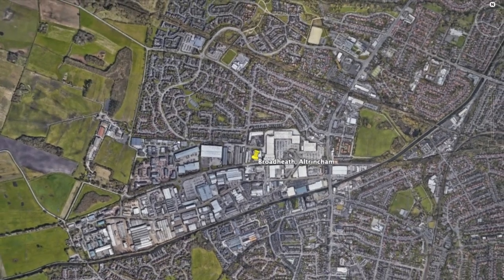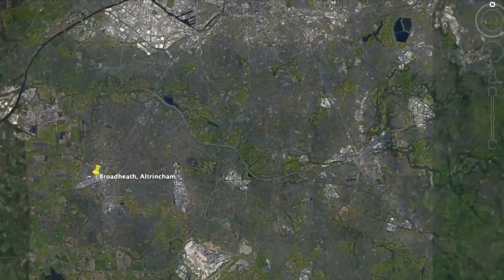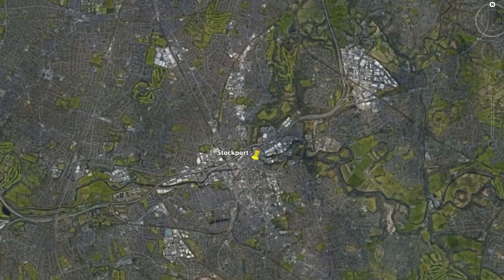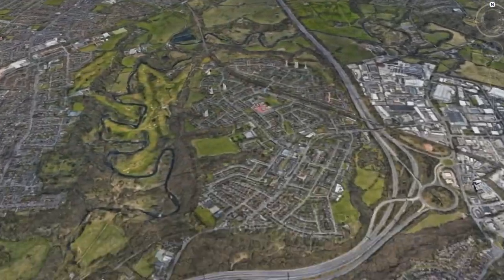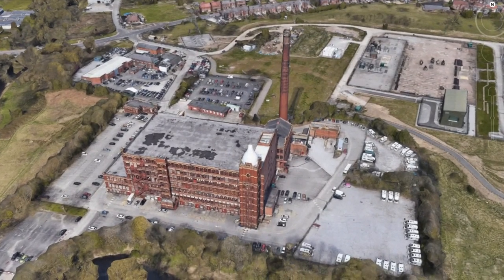Recently, a friend of ours told us about an antique shop in Stockport. It's in the old Pear Mill, built by the renowned architectural firm Stott & Sons of Manchester. They were the leading northern cotton mill architects of the period, and coincidentally, they also built the Linotype buildings in Broad Heath.